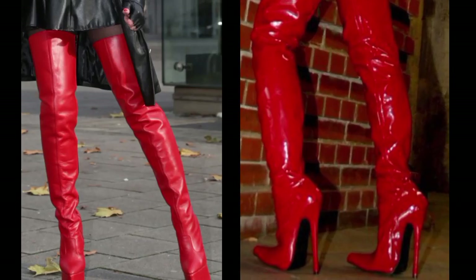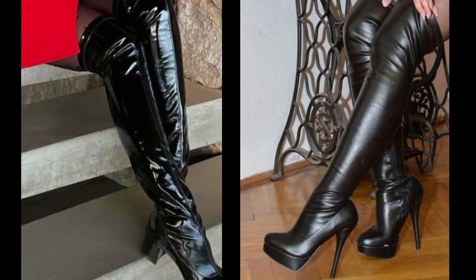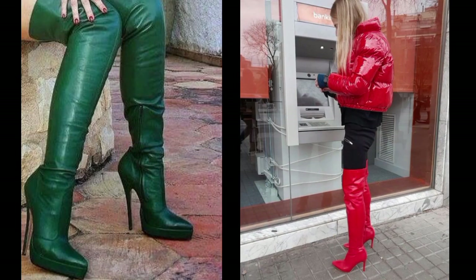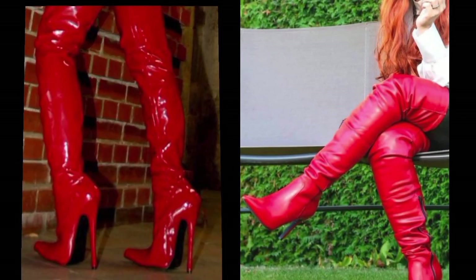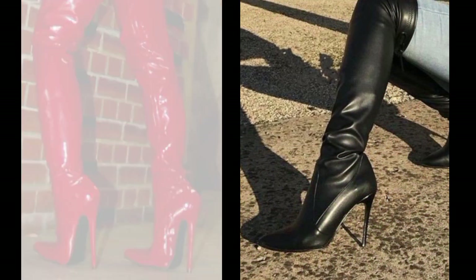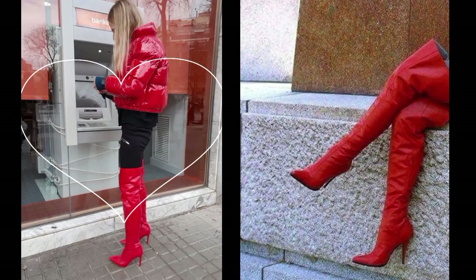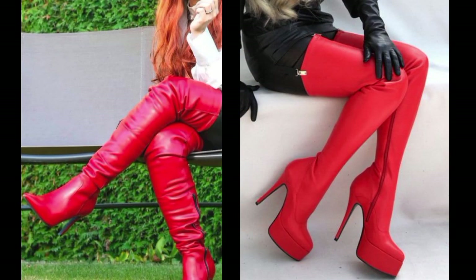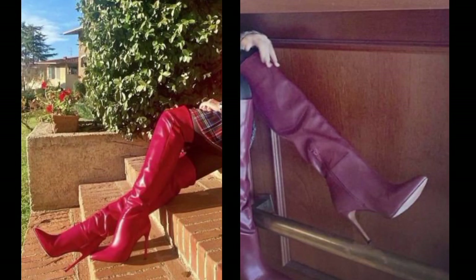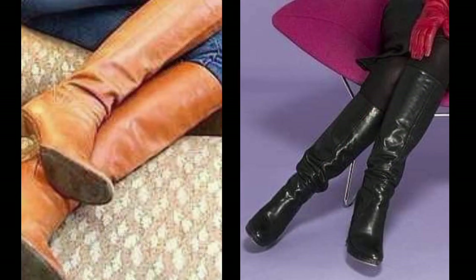Hello friends, welcome back to my YouTube channel. Today I will talk about the most beautiful, most attractive, most demanding, and trendy stylish leather boot designs — beautiful women's over-the-knee high heel boot designs and ideas you can see in this video.